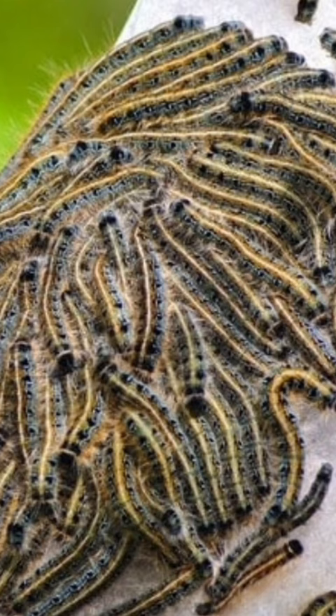By December, the larvae will have wriggled into the fallen dead holly leaves and be waiting for spring to hatch.